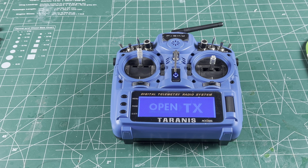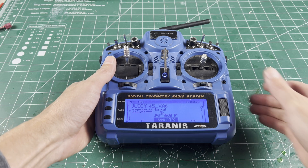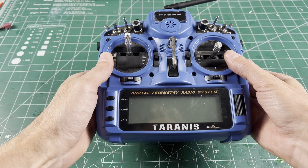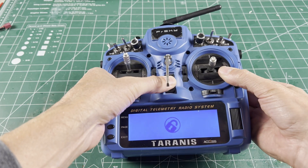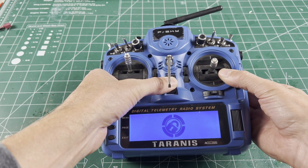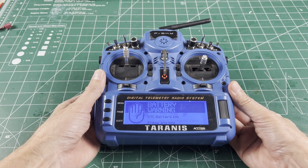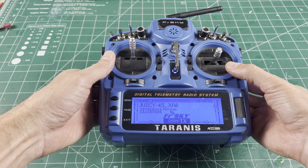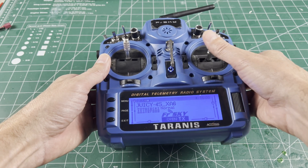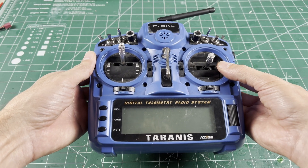Welcome to OpenTX. Zero meters. Normal. The transmitter boots up like this repeatedly — demonstrating how easy it is for it to shut off. Way too easy for it to shut off. It was like something was broken inside.